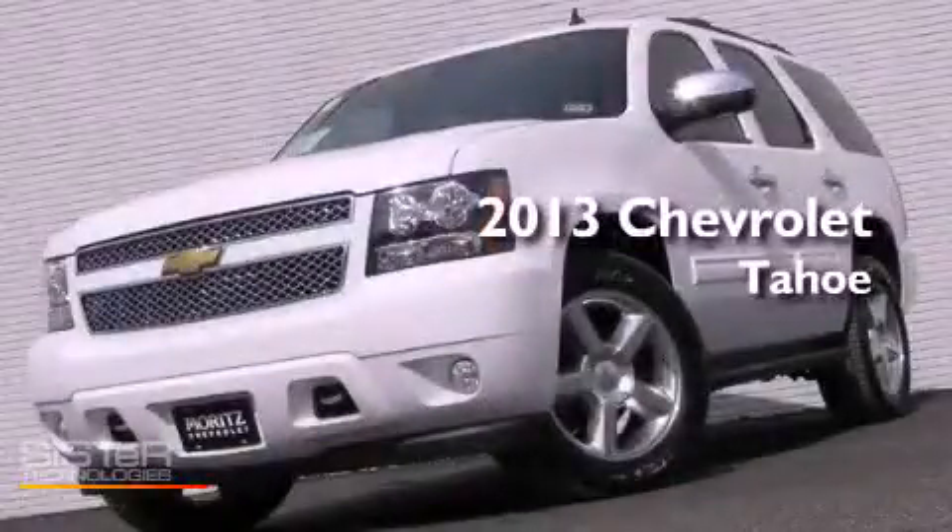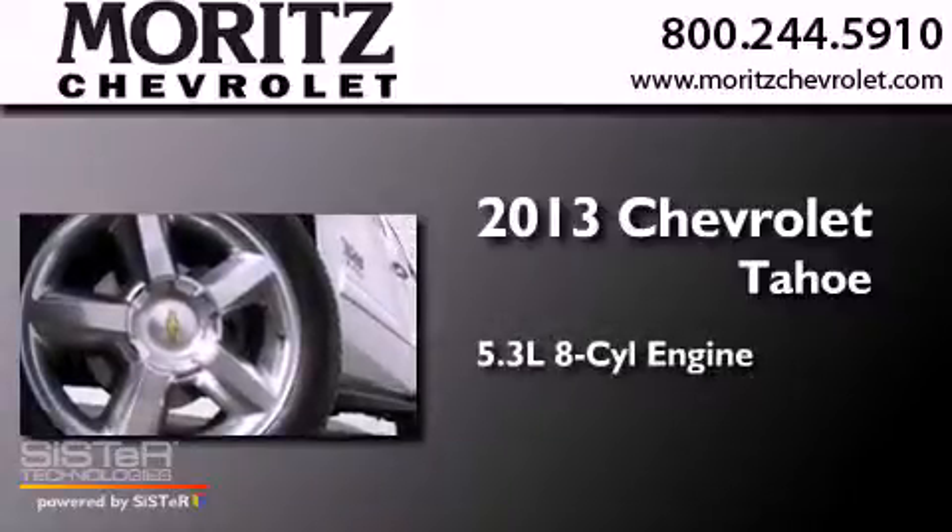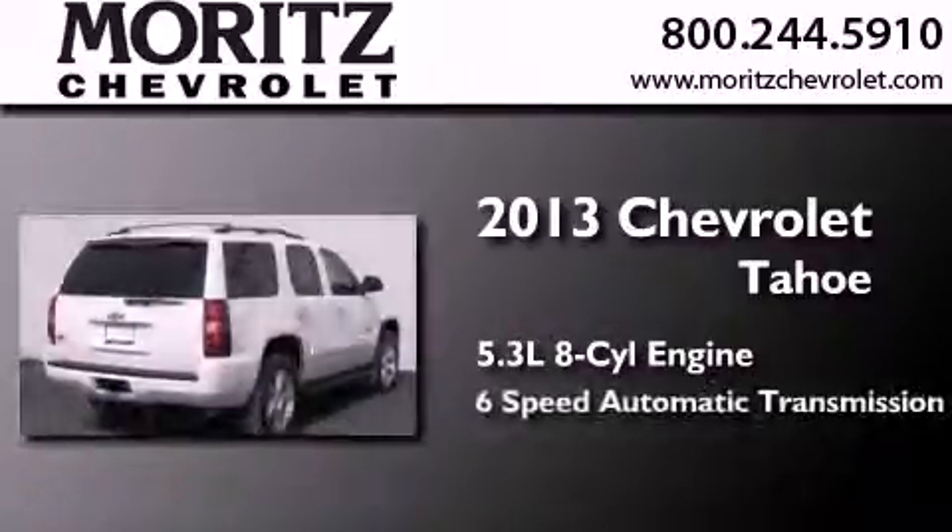This is a brand-new 2013 Chevrolet Tahoe. It features a 5.3-liter eight-cylinder engine and a six-speed automatic transmission.